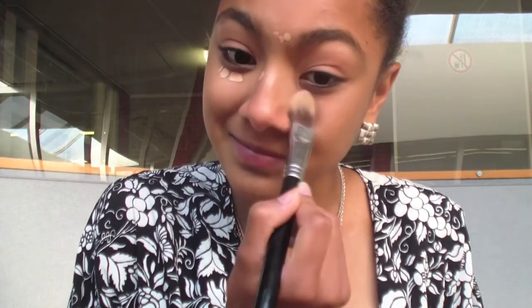I'm going to be starting off the makeup by applying some concealer on my under eye circles and other imperfections. I'm blending it out with a foundation brush, but you can also use your fingers if you prefer that.